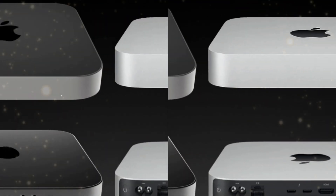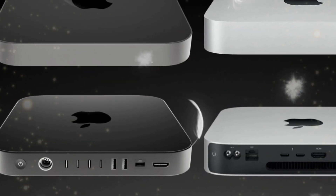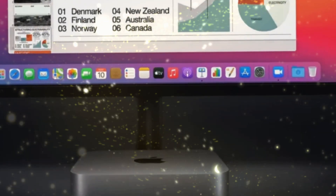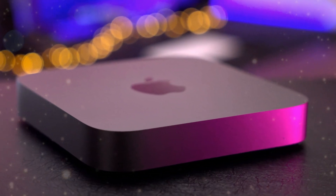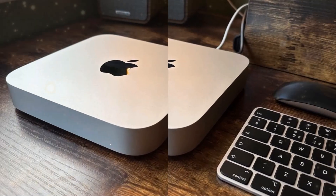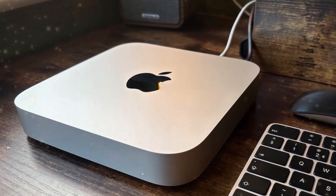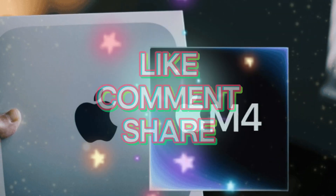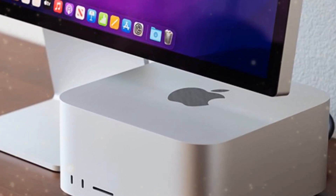Priced at an attractive $599, the M4 Mac Mini presents an unparalleled opportunity to experience the prowess of Apple's M4 chip without breaking the bank. This impressively compact device boasts a robust 10-core CPU and a 10-core GPU, effortlessly handling everyday tasks and even some professional workloads with ease. The M4 Mac Mini's base configuration includes 256GB of storage and 24GB of RAM, providing a generous amount of power and flexibility right out of the box.